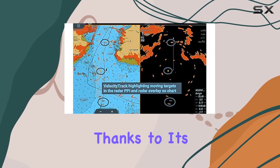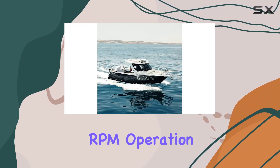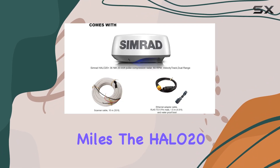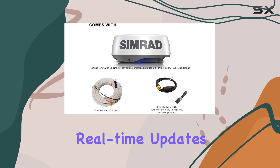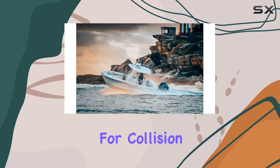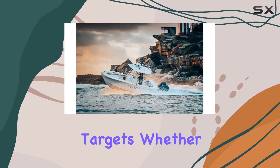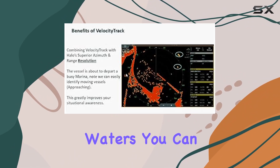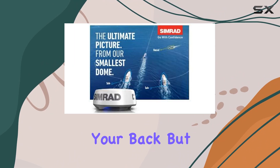And let's talk about speed. Thanks to its ultra-fast 60 RPM operation at ranges up to 1.5 nautical miles, the Halo 20 Plus delivers almost real-time updates, giving you the ultimate view for collision avoidance of fast-moving targets. Whether you're navigating through busy harbors or open waters, you can trust that the Halo 20 Plus has your back.